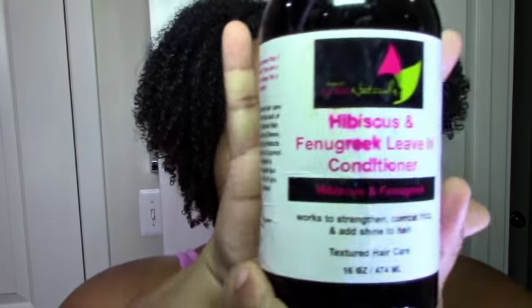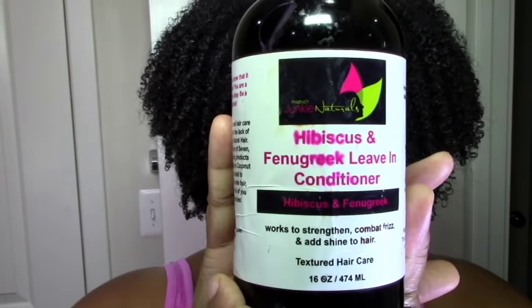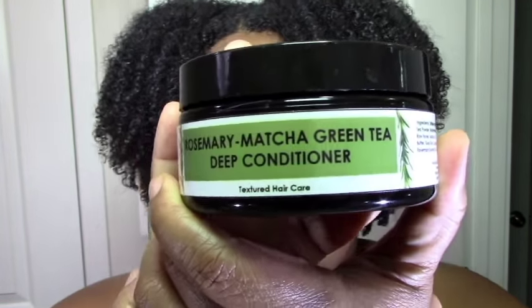So I got two items. I got the hibiscus and fenugreek leave-in conditioner — there's a bit of an issue with the labeling because it kind of runs when it gets wet, as you can see. And I got this rosemary matcha green tea deep conditioner.